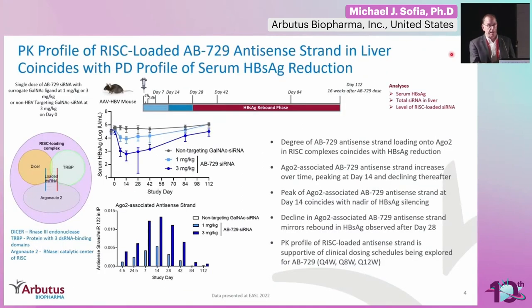One of the things we learned about this long duration of effect is from a particular animal model. In an AAV mouse model, we wanted to see whether it was the PK of the siRNA residing for a long period of time in the liver that sustains the S-antigen suppression, or whether it was the RISC complex. We did a study looking at the loading of ARGO2, which is part of the RISC complex, and concluded that it's not simply PK — the siRNA loads into the RISC complex, and it's the magnitude of that loading that determines the drop in S-antigen, with degradation of the RISC complex ultimately driving the rebound.